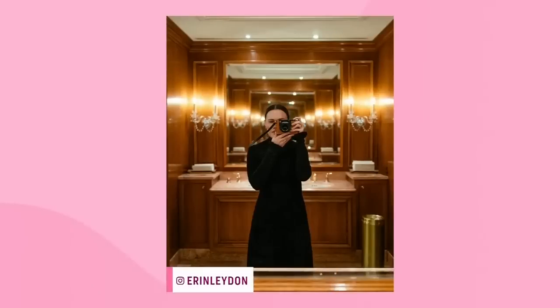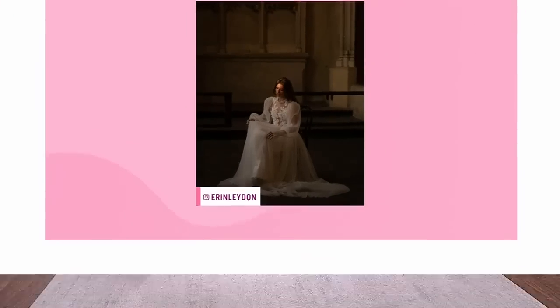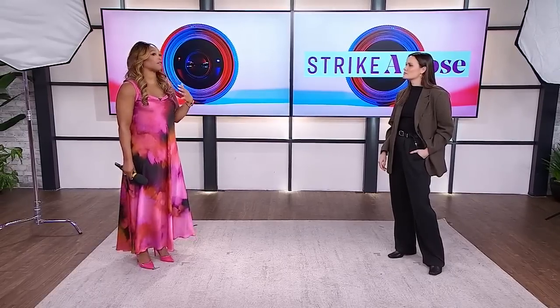So good to have you here. I follow you on Instagram, I know all about you, but hadn't properly met you. We did one event together, but it's nice to have you here in studio with us. We love that we're going to talk about photos because everyone's taking them. We've all got our camera phones and we want to look good.